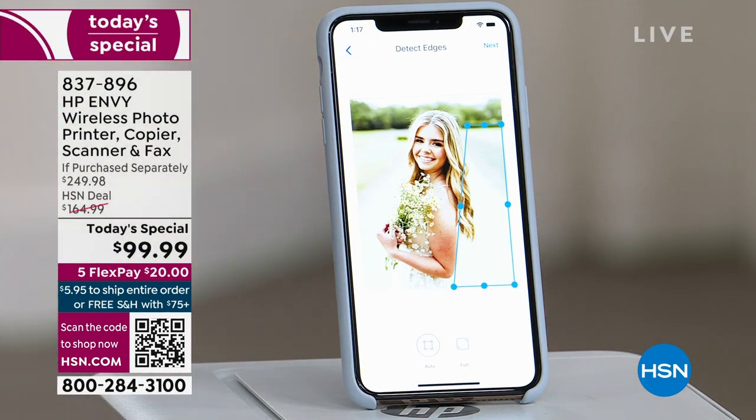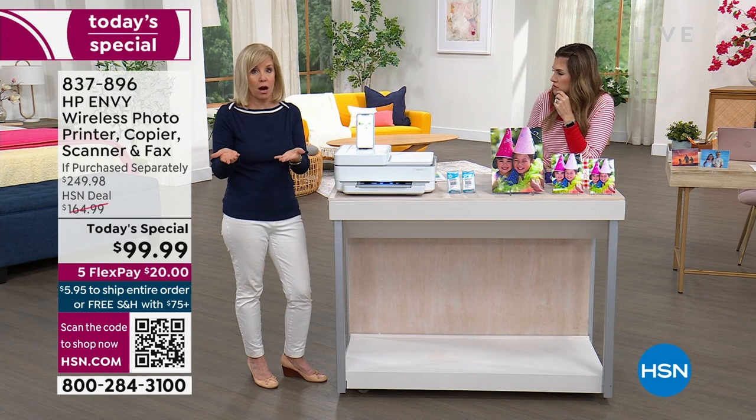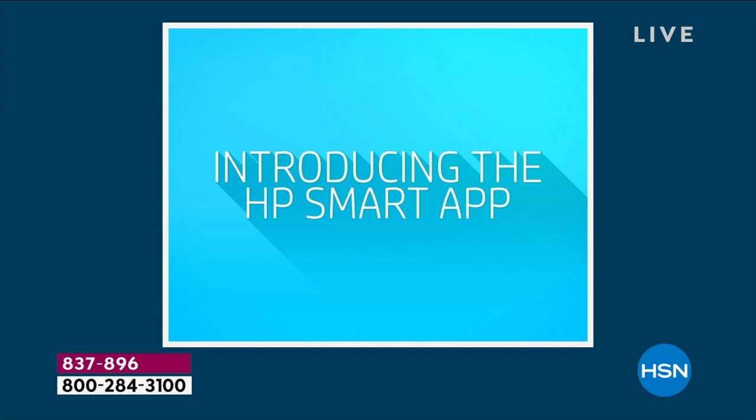Think about your old photos — scan them, put them on Facebook, save them, put them in folders, email them. There is so much you can do with this and it's easy.